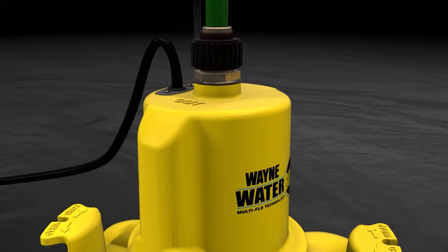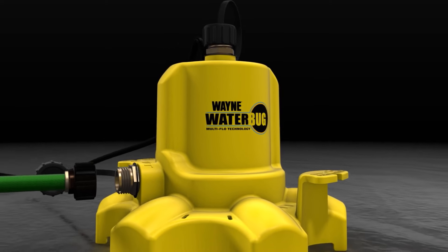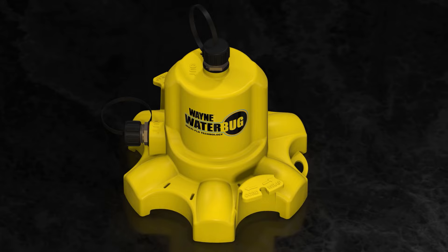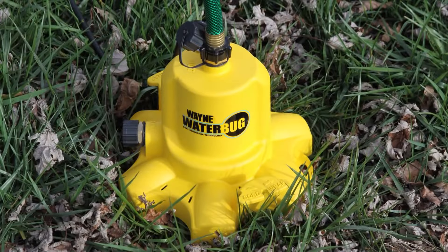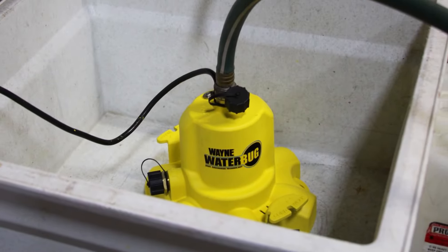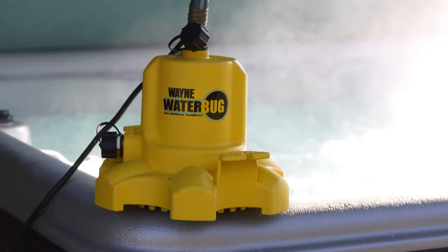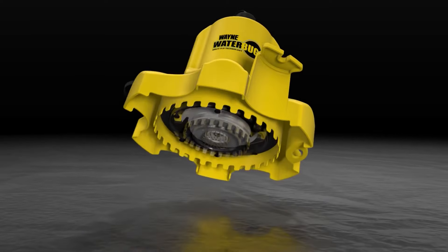The Water Bug's operation is characterised by its simplicity and efficiency. Equipped with a powerful motor, the device swiftly sucks in water, demonstrating an impressive surge of power. The mechanism swiftly navigates through puddles, flooded basements, or any water-laden environment. The device's adaptability is further enhanced by its ability to handle both clean and dirty water.